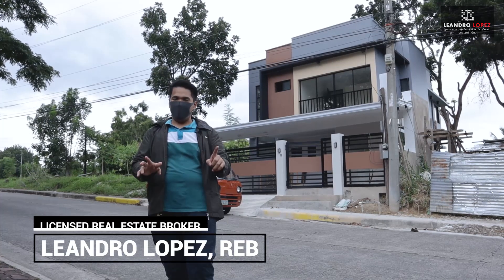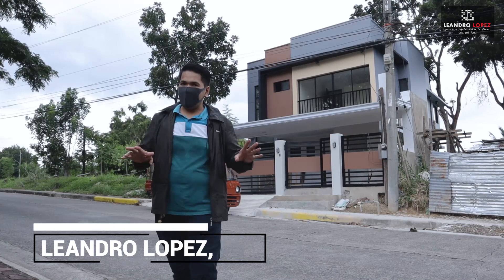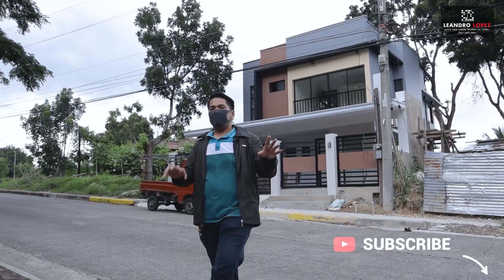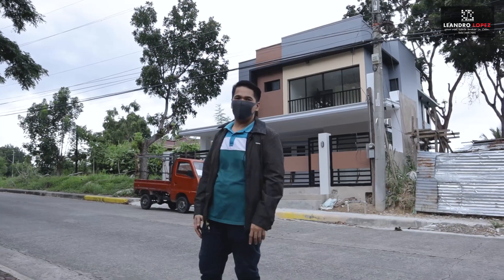My name is Leandro, your real estate broker in Cebu. And in this series, I'm going to take you to amazing houses for sale in Cebu. Welcome to a new house tour video.